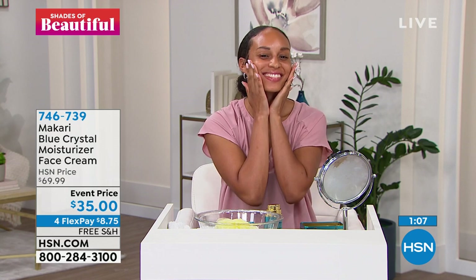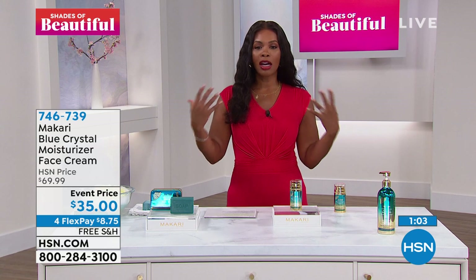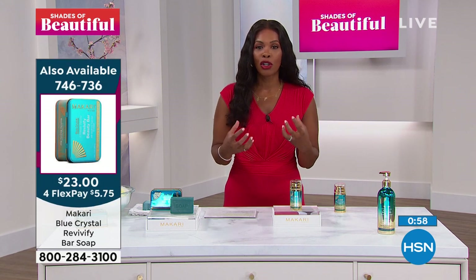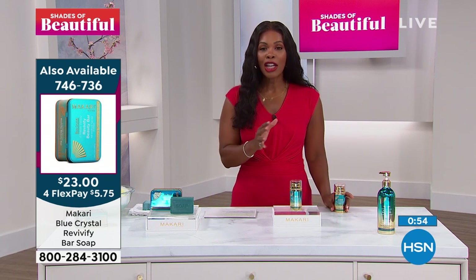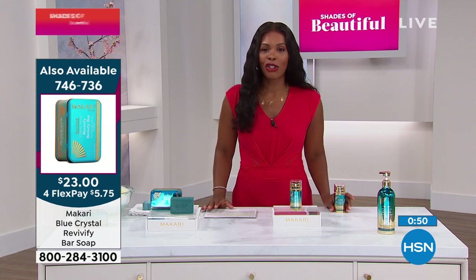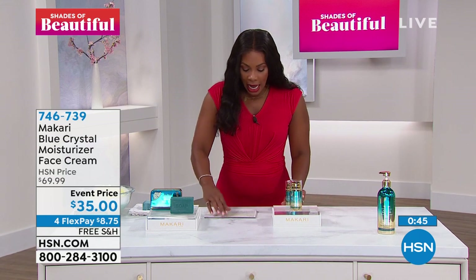This is your time to go ahead and pick it up. When we talk about Shades of Beautiful, we really talk about products that are geared towards your skin and your skin issues — they work, they're luxury. You're getting the best of the best, and we're happy to deliver them to you here at HSN. That is the moisturizer face cream.